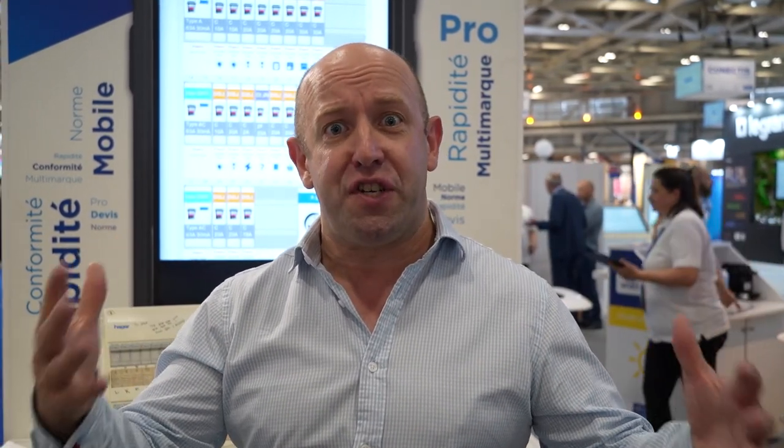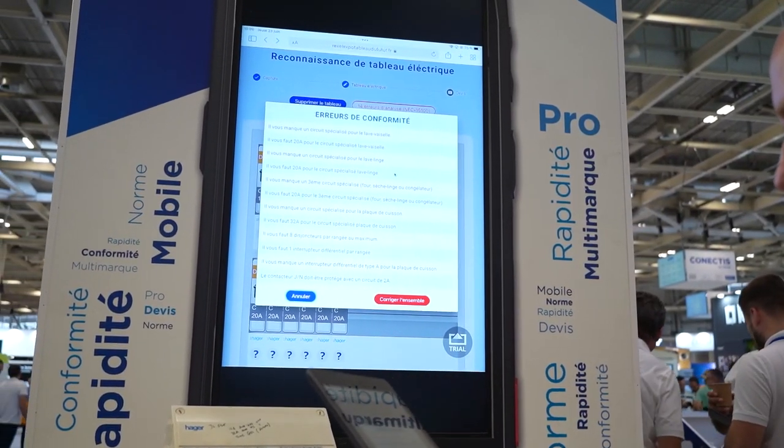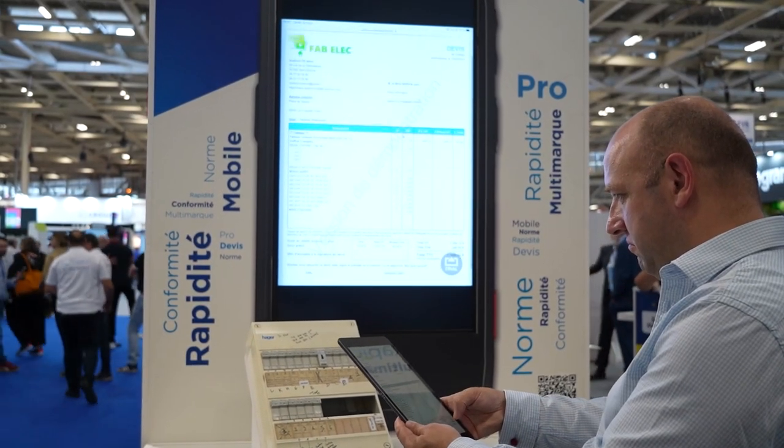The first innovation I want to show you is the fuse box of the future. What this allows an electrician to do is take a simple photo of a fuse board and understand what needs to be changed to bring it up to the norms. What's really magic about this solution is that it can immediately create a quotation that could be shared with the client, so everything can be done much quicker and easier than usual. Think about how you can use visual recognition technology in your innovation to make life easier for your clients, because I'm sure there are some really good opportunities.